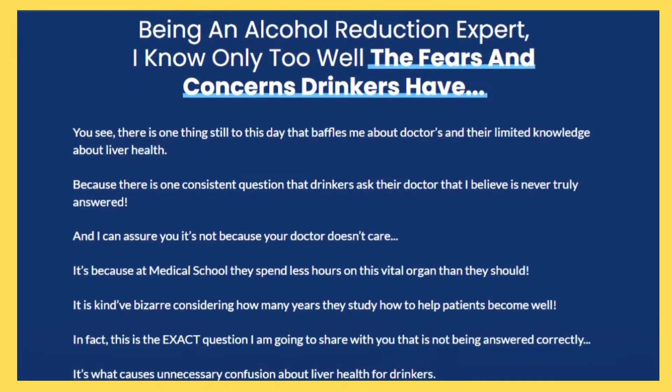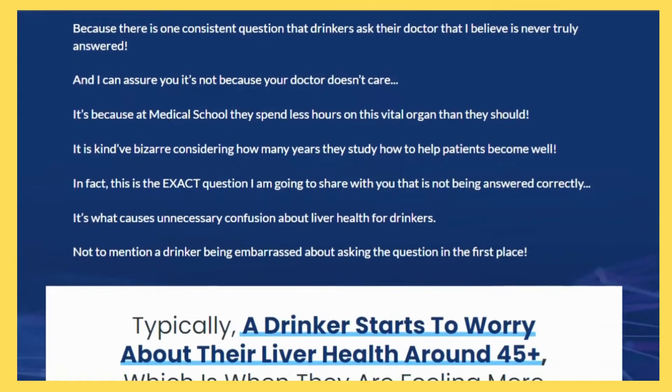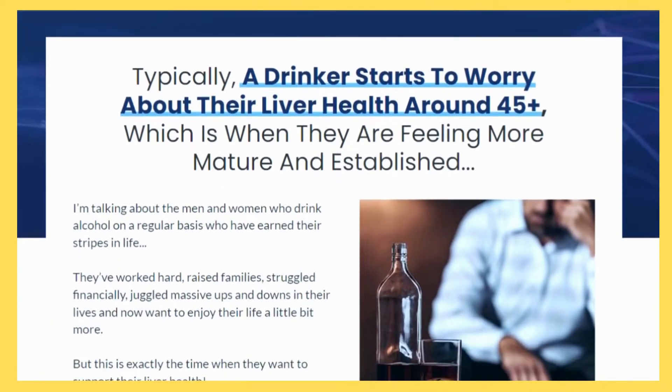We have set up a liver health check test for our liver supporting product, Bridport Health Liver Support. Our product is specifically designed to protect the health of your liver, which contains natural herbs and support.